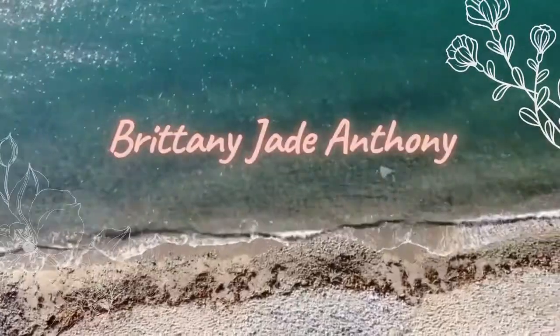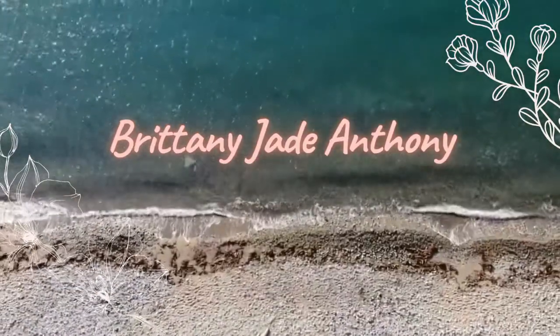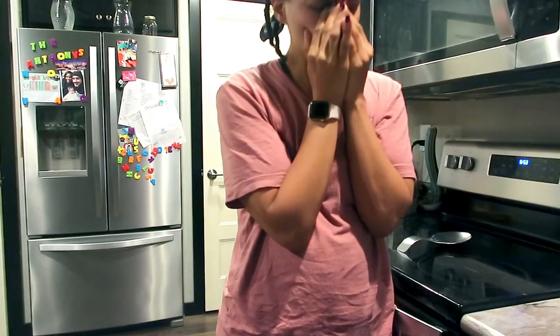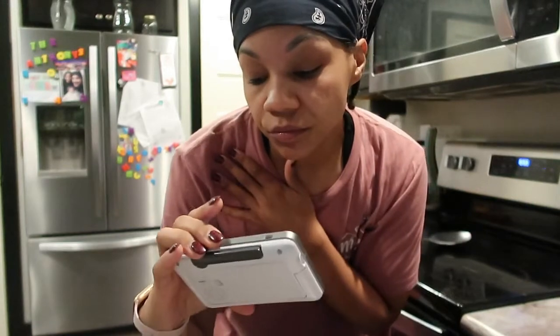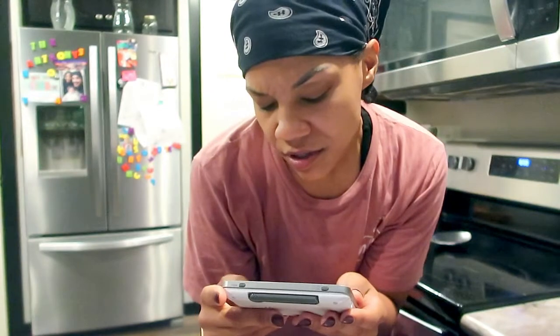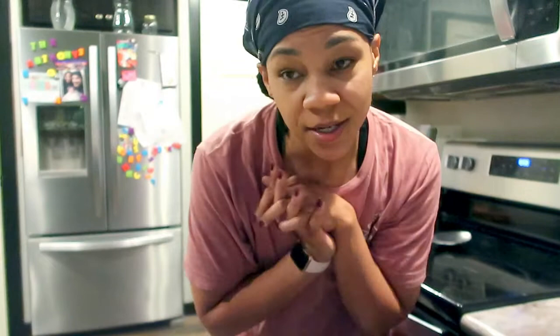It is 6:25 in the morning. I'm up right now checking the monitor to see if these kids are still sleeping — which they are, thank the Lord. I need to get a workout in; that is my plan right now. I'm about to take some pre-workout because your girl is dead tired.